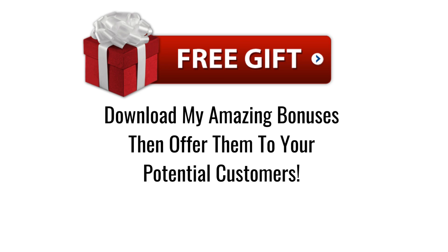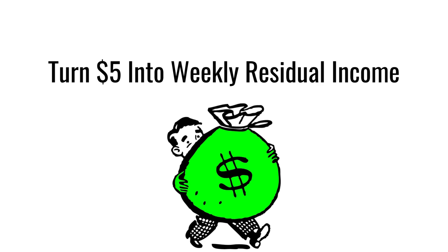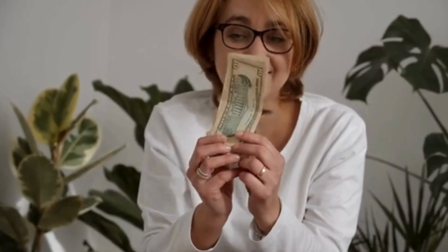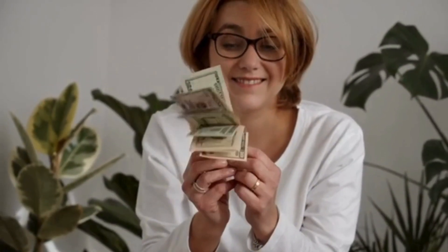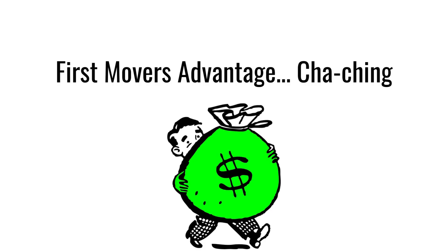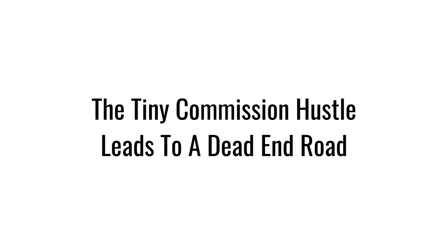If you're tired of earning small commissions, join the Click Generator today. For only $5 per month, you can put yourself in a position to earn up to $200 per sale from the funnel. Similar programs have over 10,000 members. The Click Generator at the moment only has 500 members and it's steadily growing, so time is of the essence if you want to get sales without having to face stiff competition.